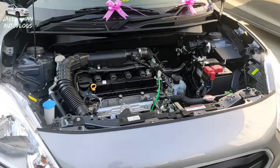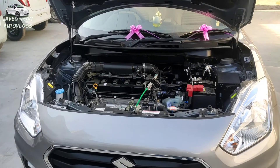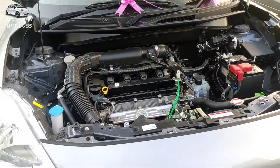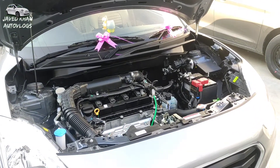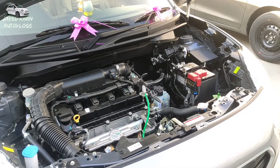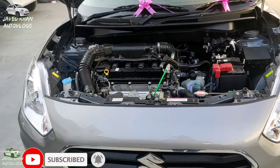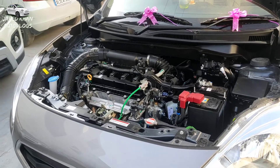Let's talk about the engine specifications. There is a 1200cc engine with idle start and stop. Both automatic and manual transmission options are available. In terms of power, it generates 90ps at 6000rpm. The torque is 113Nm at 4400rpm, which is a lot of power. Regarding mileage, the automatic variant claims 24kmpl average.